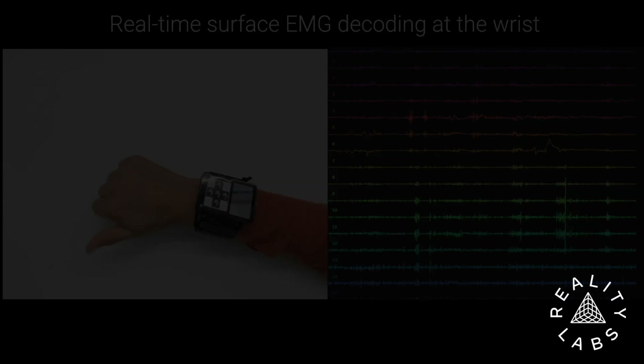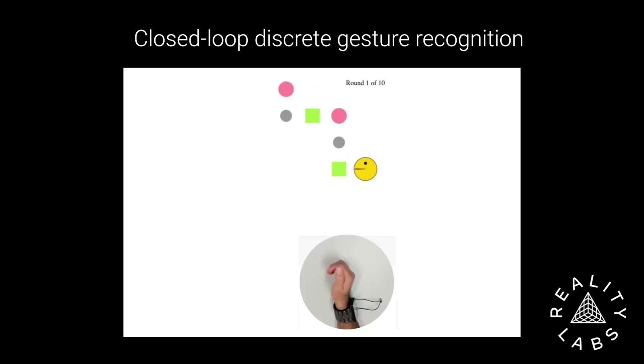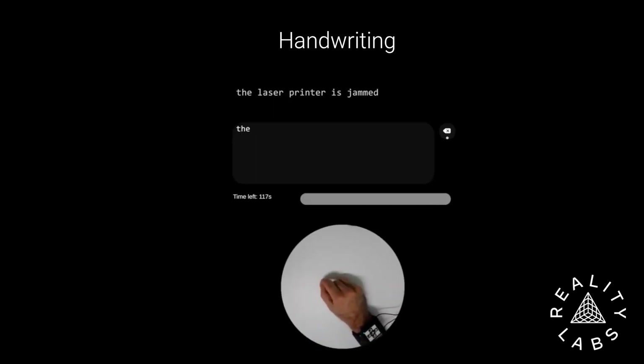Deep learning models trained on large corpora of consenting participants enable multiple interactions — for instance, 1D continuous navigation, recognition of discrete thumb swipe and finger tap gestures, and text entry using handwriting.